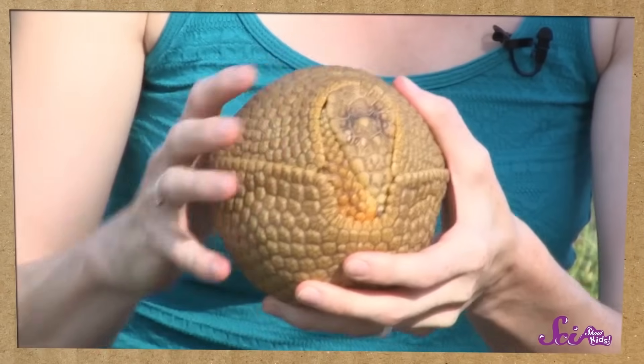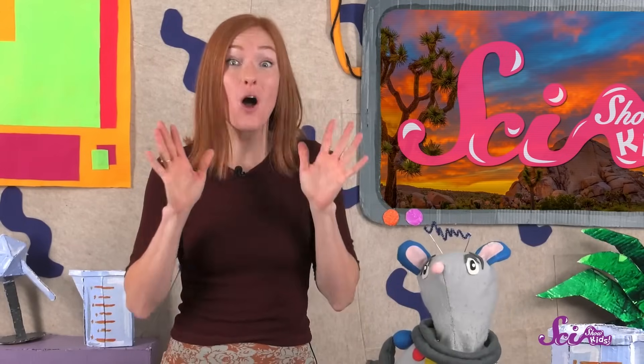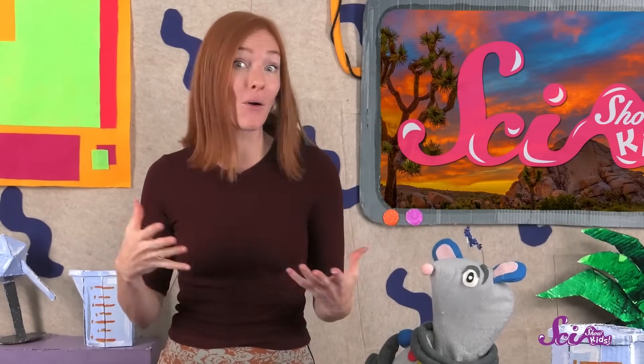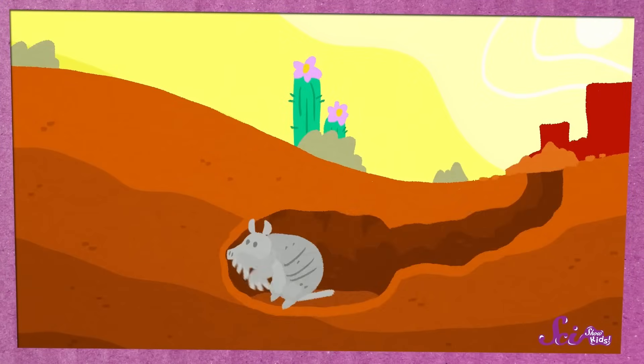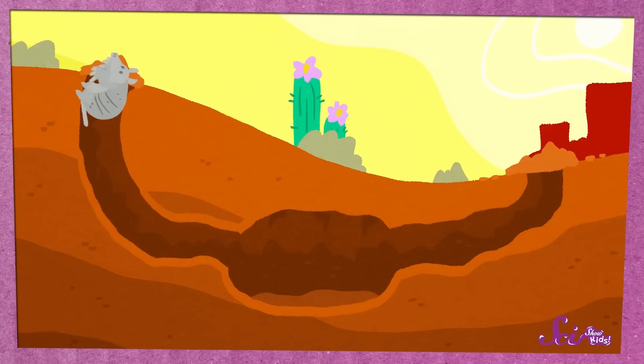That armor acts like a shield, keeping the armadillo's soft underside safe if a predator tries to bite it. Three-banded armadillos, like Gaia, can even curl all the way up into a little armored ball — that would be pretty hard to bite. Another thing all armadillos do is sleep underground, because it keeps them cooler when it's hot out and because it's safer. So armadillos sleep underground in a home called a burrow. Some use burrows made by other animals, while some make their own, using their big front claws to dig a long tunnel leading down to a bigger room, sometimes with extra tunnels for multiple exits.